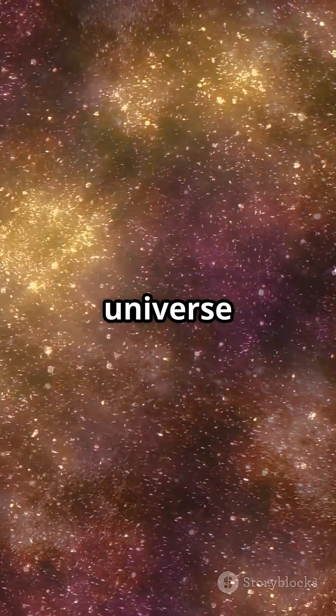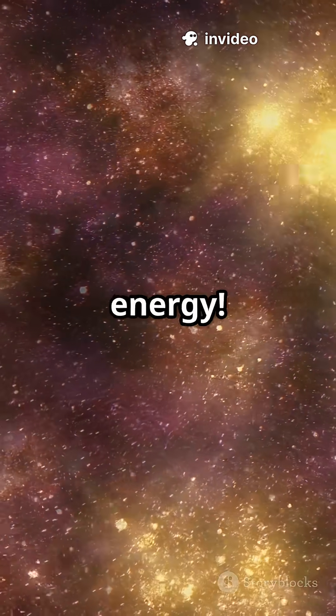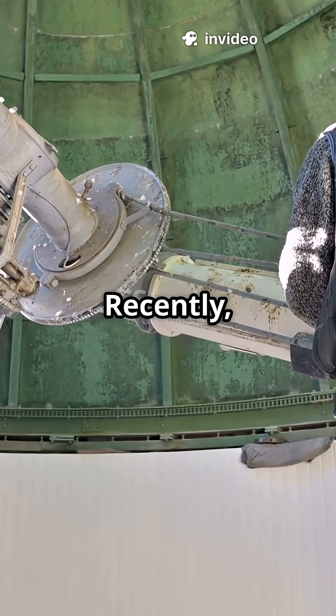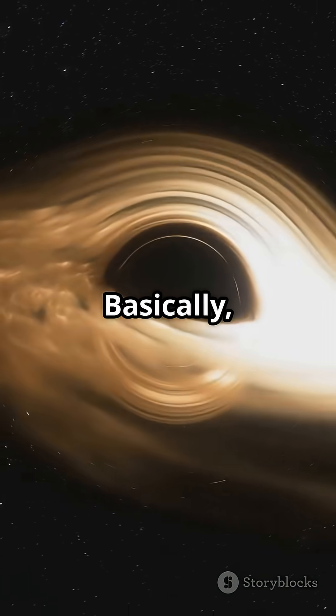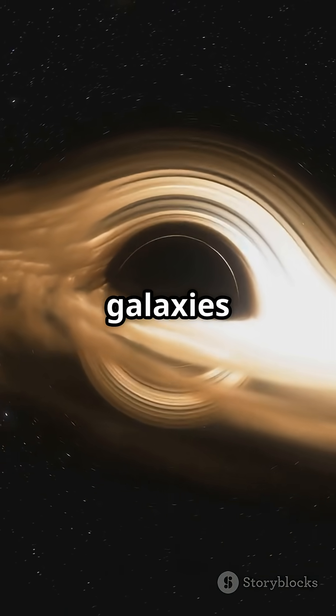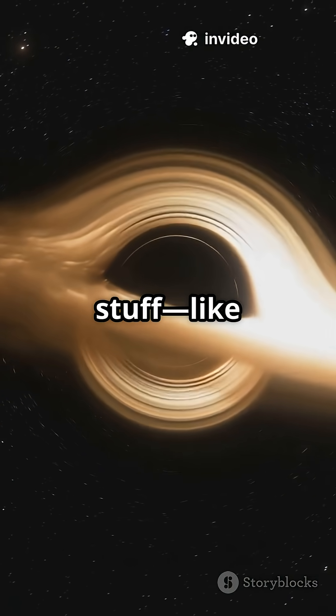But here's the twist. Most of the universe is made up of things we can't see — dark matter and dark energy. Recently, scientists from Chicago used a technique called weak gravitational lensing. Basically, they watched how light from faraway galaxies bends as it passes by massive invisible stuff, like dark matter.